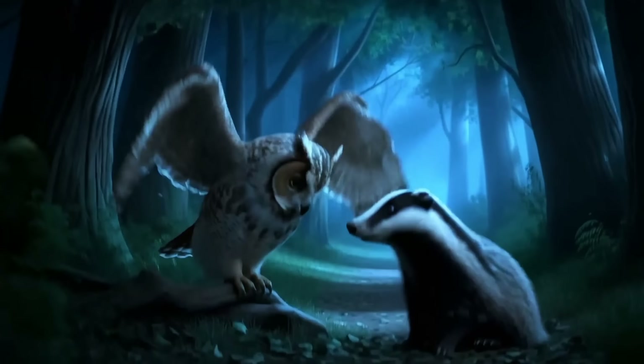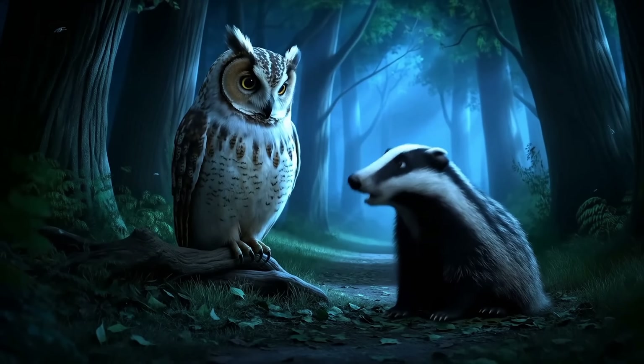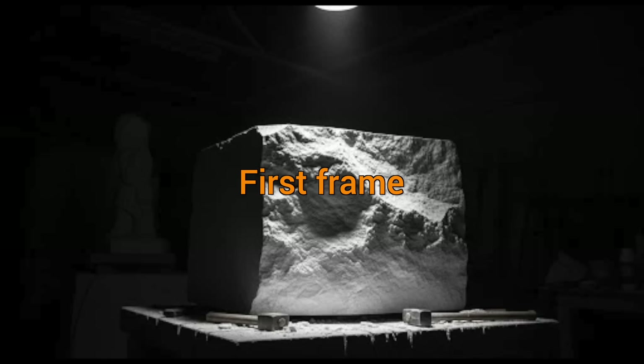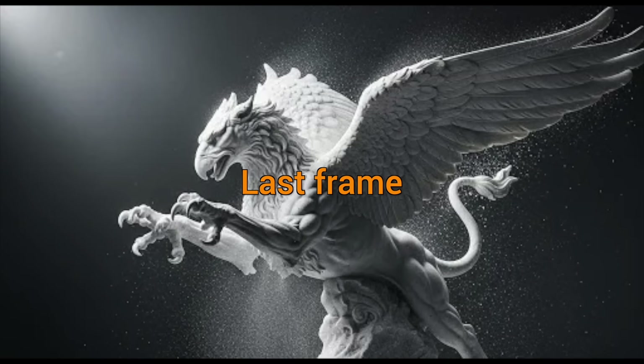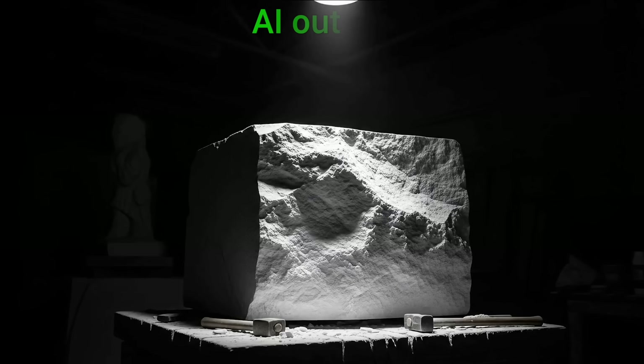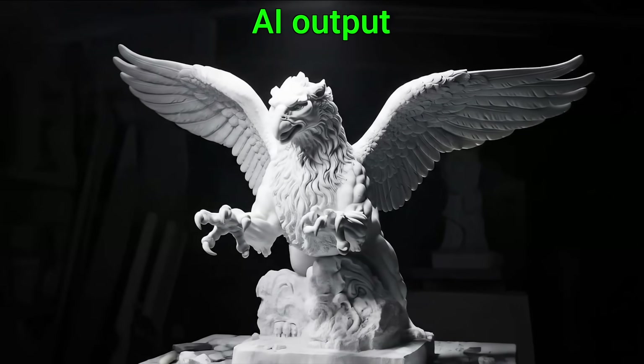Dear Fellow Scholars, this is Two Minute Papers with Dr. Károly Zsolnai-Fehér. Five: specify the first and the last frame. Start with a block of marble or stone. Last frame: this griffin. Now, little AI, you do the hard part — everything in between. So, can it do it? And wow, this is breathtaking.